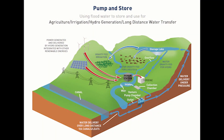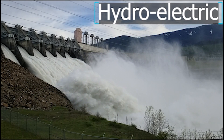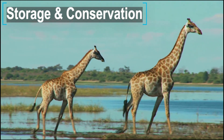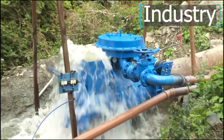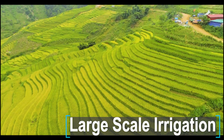It can be used for many different applications, such as hydroelectric, filling reservoirs for storage and conservation projects, large scale water, heavy industry, plantations, vineyards and paddy fields.